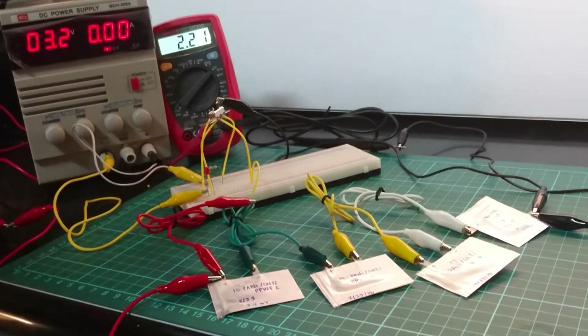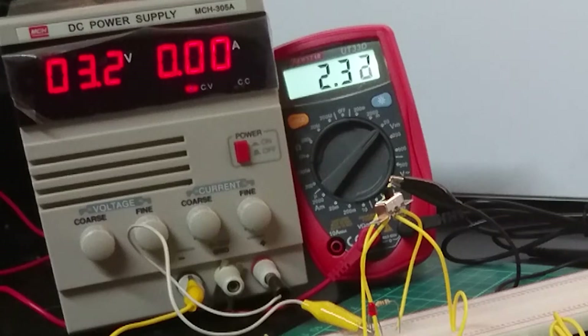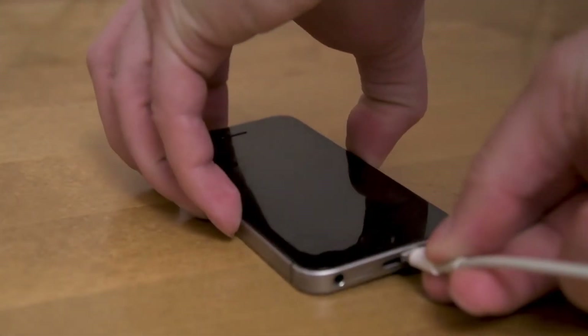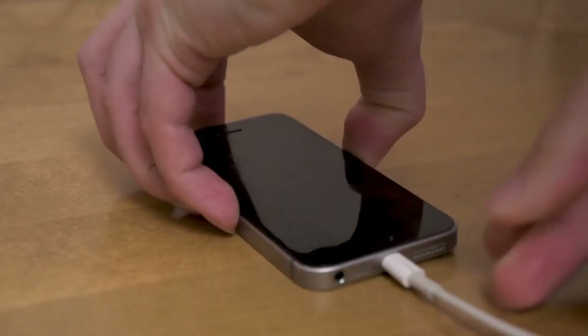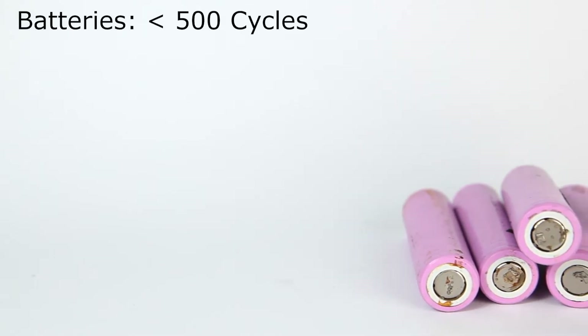Supercapacitors have high power densities — this is how fast the energy could be released. This means that these devices have charging times of several seconds, compared to batteries that need about 10 to 60 minutes to fully charge.